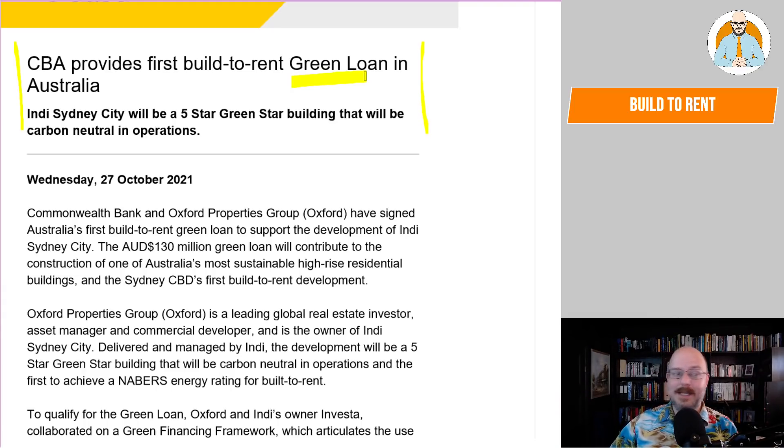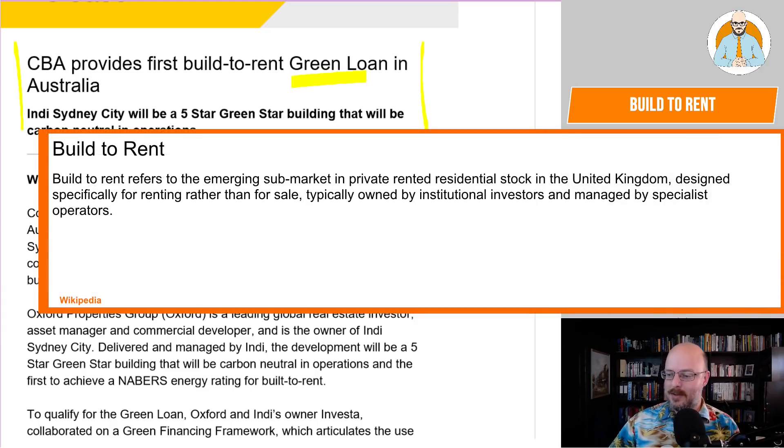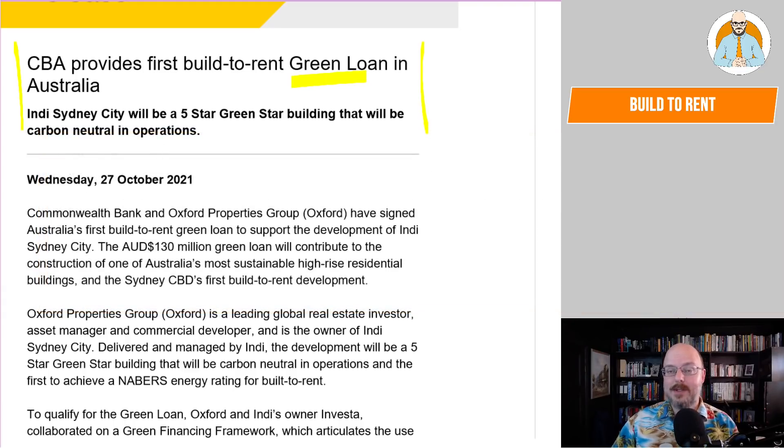That's not what Build to Rent means in this consideration. Let's bring up the definition here. Build to Rent refers to the emerging sub-market in private rented residential stock in the United Kingdom, built specifically for renting rather than for sale, typically owned by institutional investors and managed by specialist operators. This is from the UK, but the same thing's been happening in the US for a long time, and now it's starting to happen more and more here in Australia.